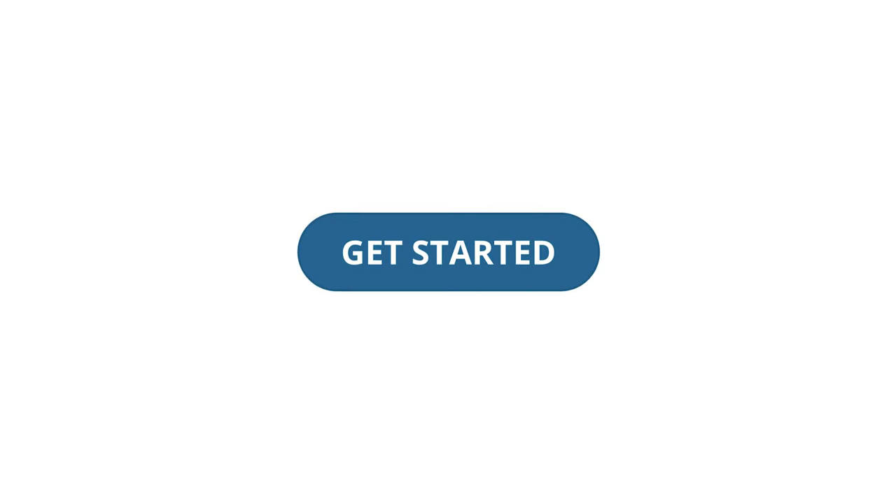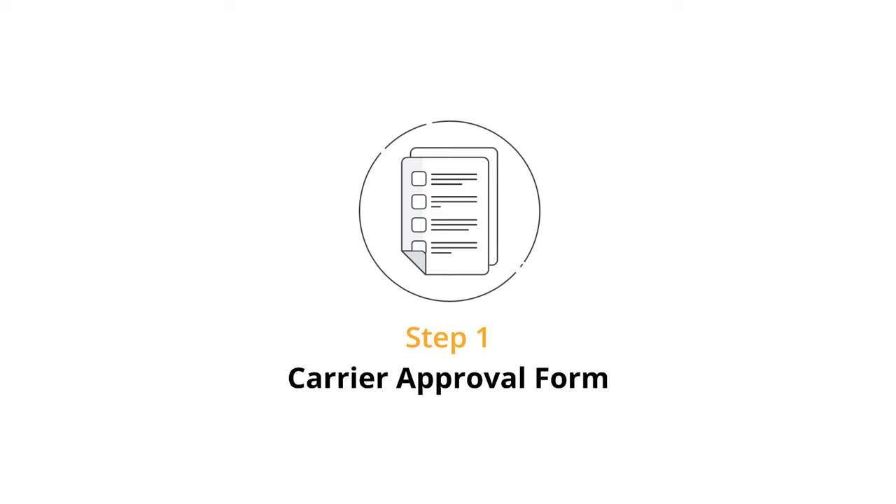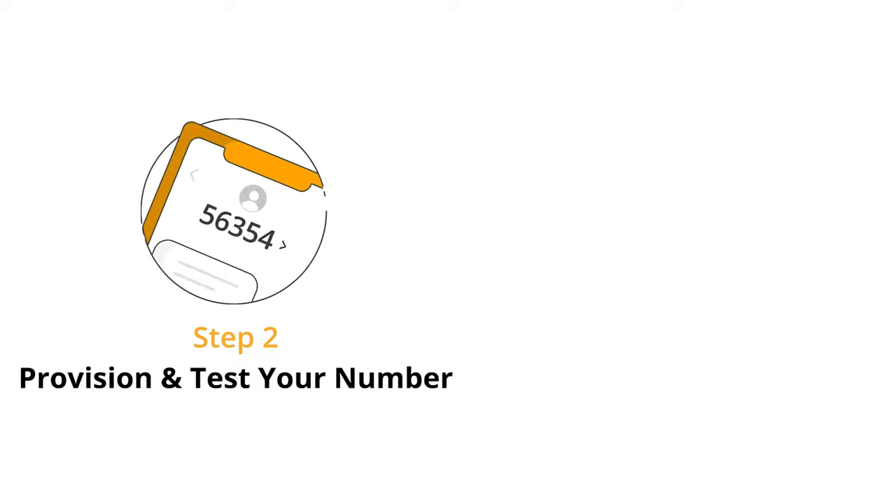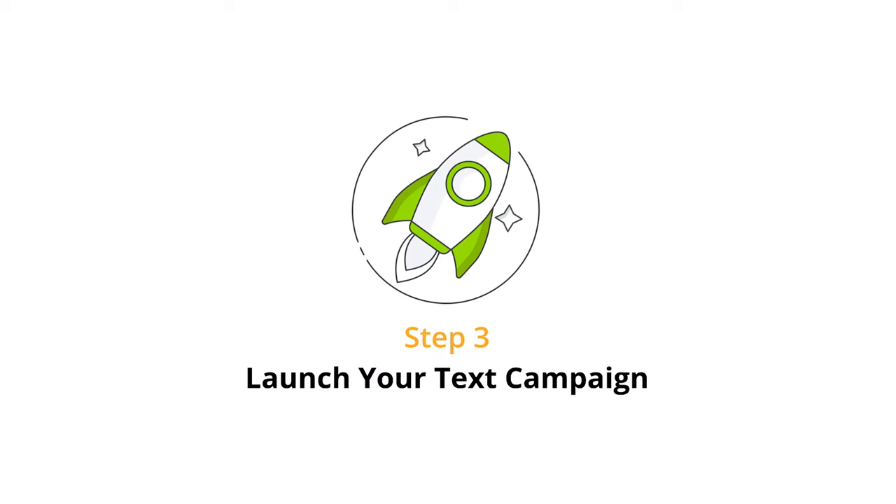How to get a dedicated shortcode: First, complete the carrier approval form. Next, secure and test your new shortcode. And finally, start texting prospects and customers.